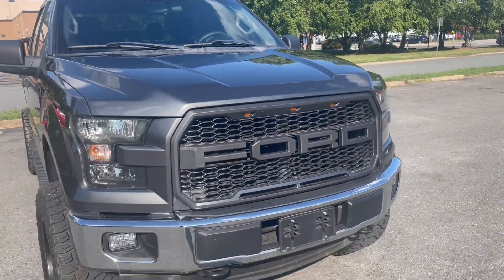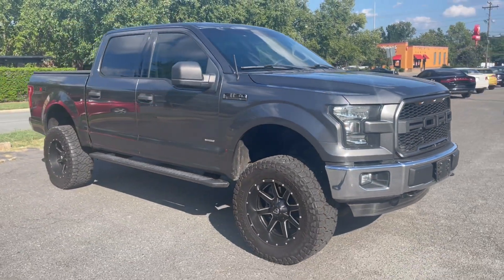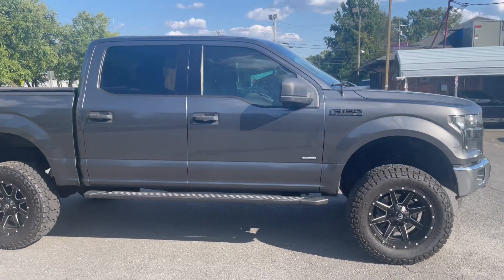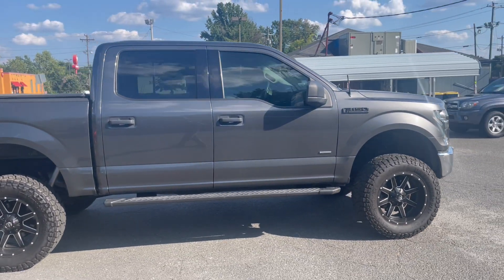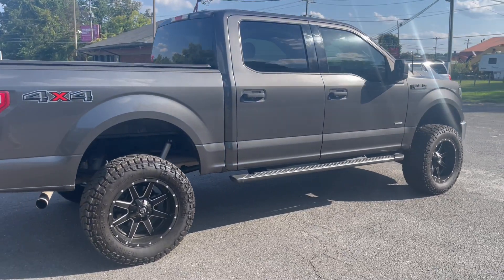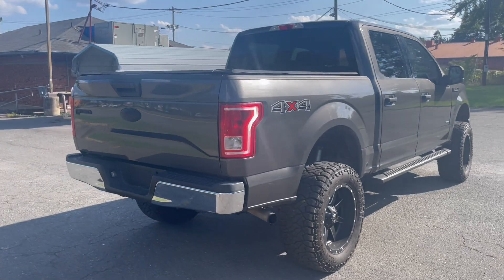Paint's just awesome as you can see, just an amazing vehicle. For more information and details about this amazing F-150, contact Carolina Auto Imports at 704-599-2020 or you can reach us online at www.CarolinaAutoImport.com.